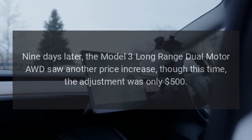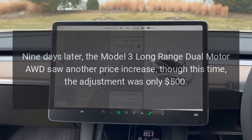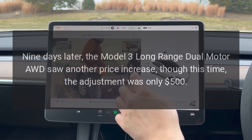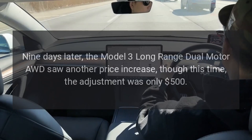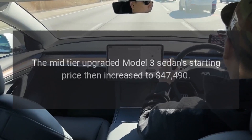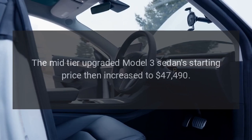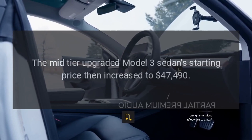Nine days later, the Model 3 Long Range Dual Motor AWD saw another price increase, though this time the adjustment was only $500. The mid-tier upgraded Model 3 sedan's starting price then increased to $47,490.